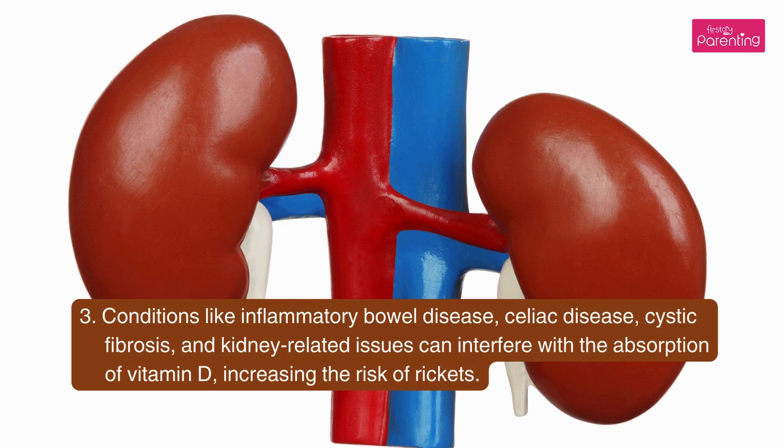Third, conditions like inflammatory bowel disease, celiac disease, cystic fibrosis, and kidney-related issues can interfere with the absorption of vitamin D, increasing the risk of Rickets.